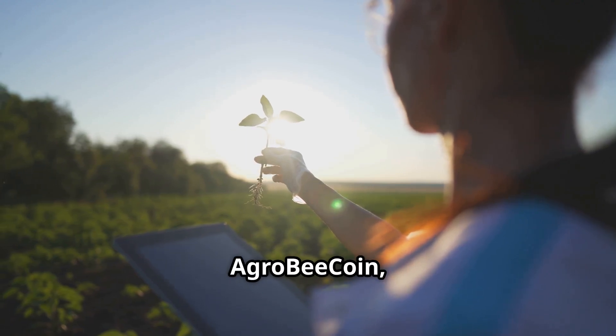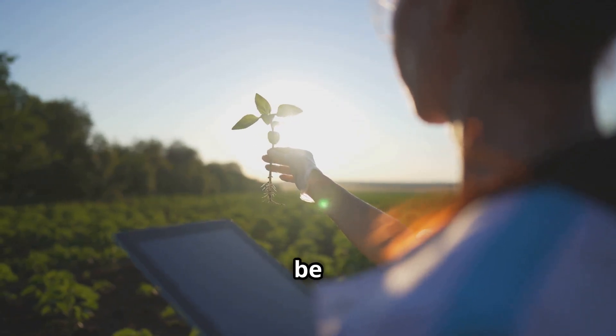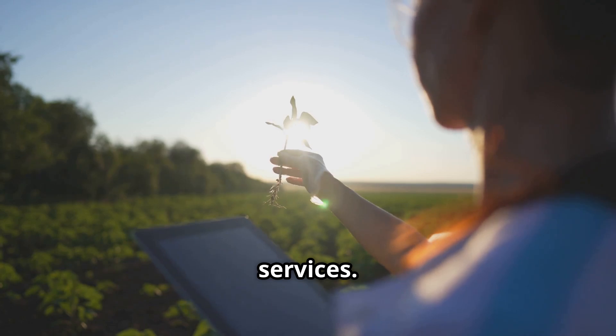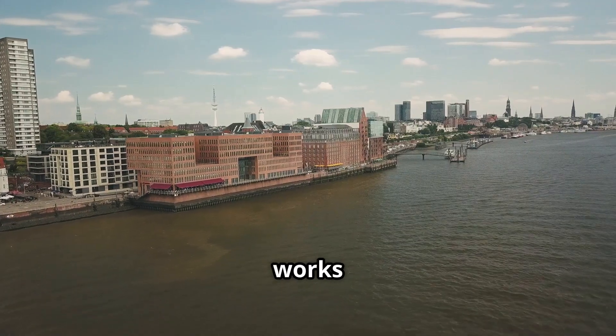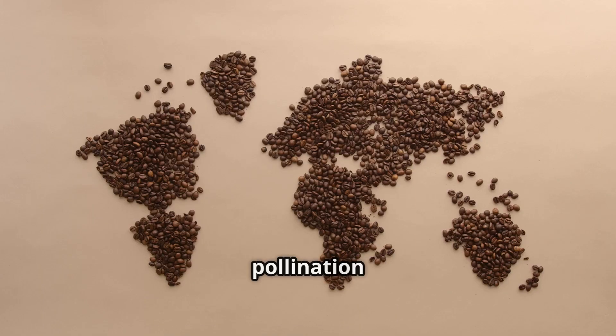And with AgroBeacon, investors have a traceable digital asset on the blockchain that can be converted into pollination services. Here's how it works: a leading coffee industry in Europe invests in AgroBeacoins, with each token representing pollination for one hectare of coffee farmland.